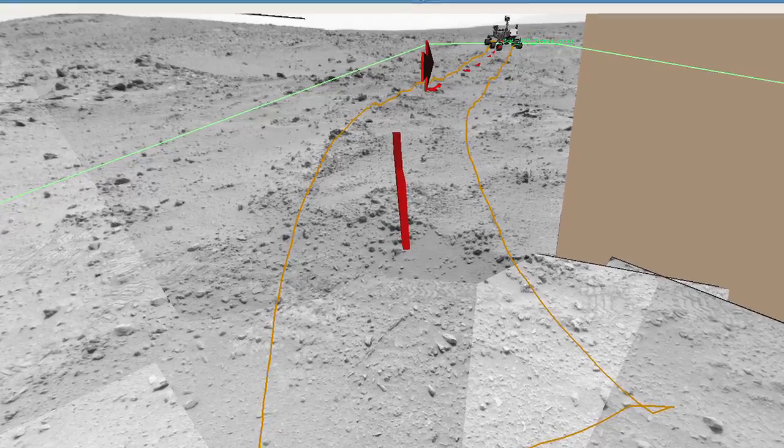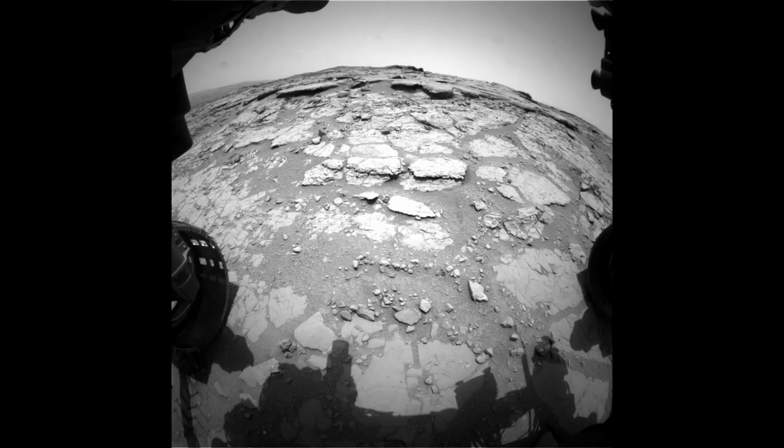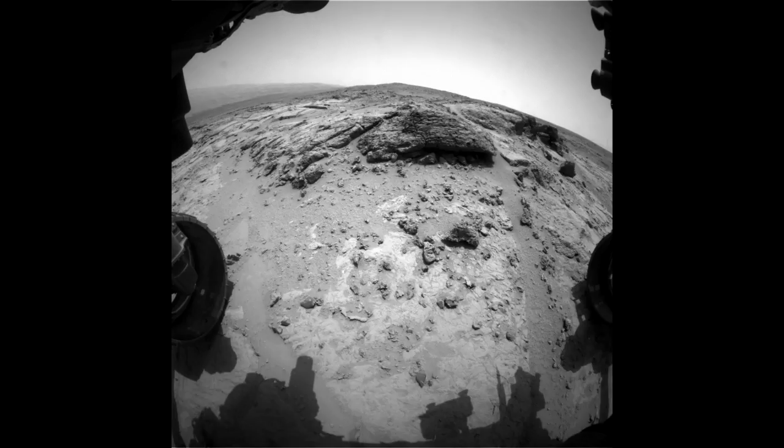This directed driving mode is how we'll start each of our drives to Mount Sharp. To extend our drives further, we'll use the autonomous navigation mode that was part of Curiosity's recent software update.